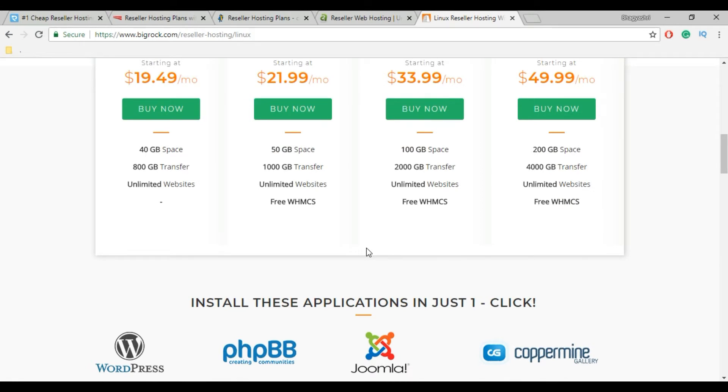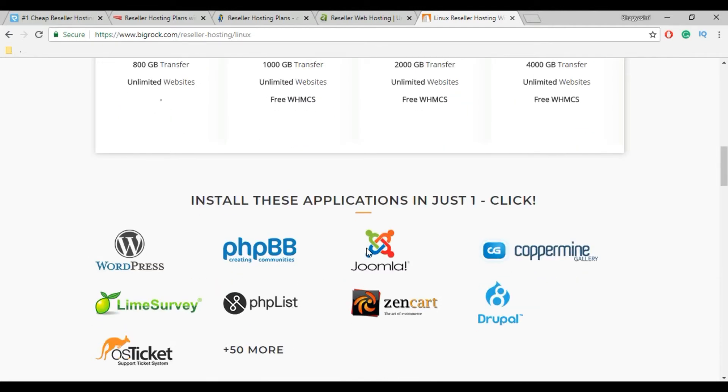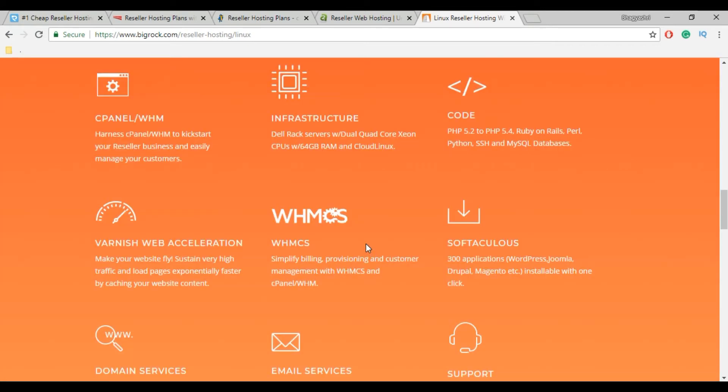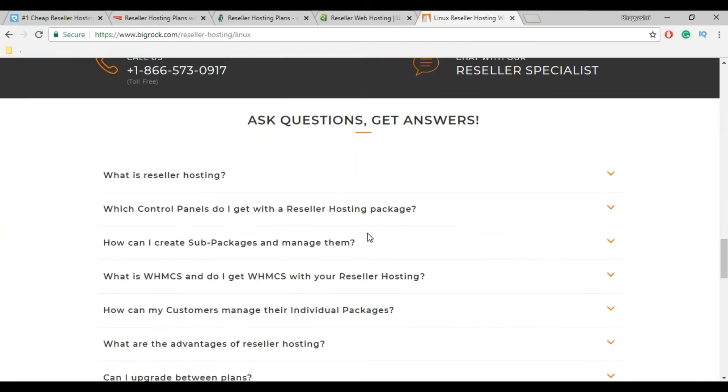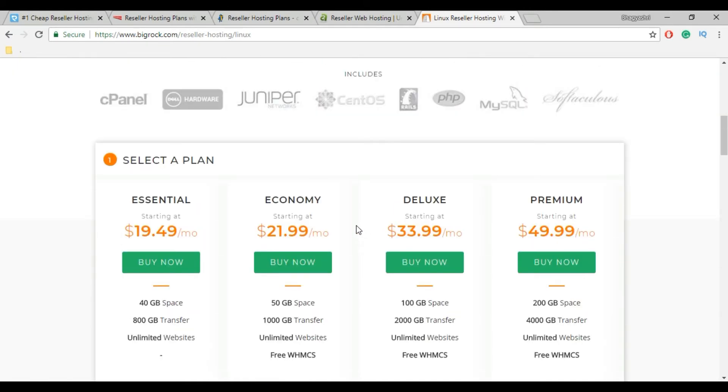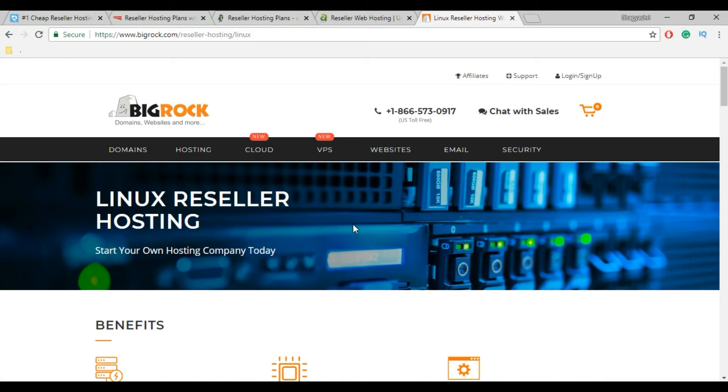With BigRock, you have to pay for an SSL certificate. BigRock provides free cPanel, WHM application, and a 30-day money back guarantee. You can host unlimited websites with free WHMCS in each plan, but they provide HDD storage which affects your website performance speed. So for reseller hosting, BigRock is not reliable and it is too costly. They also don't provide any guide to set up your reseller hosting business.